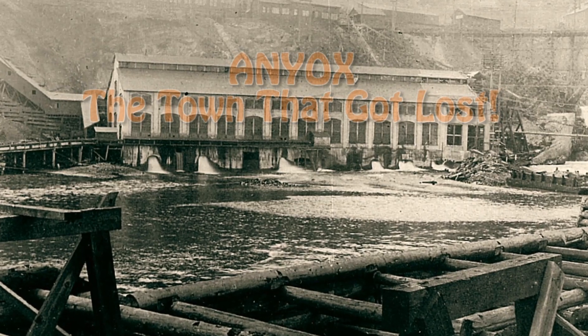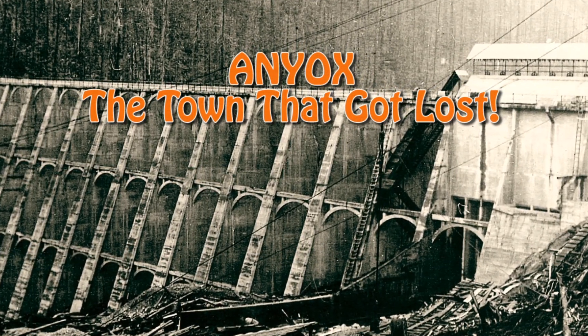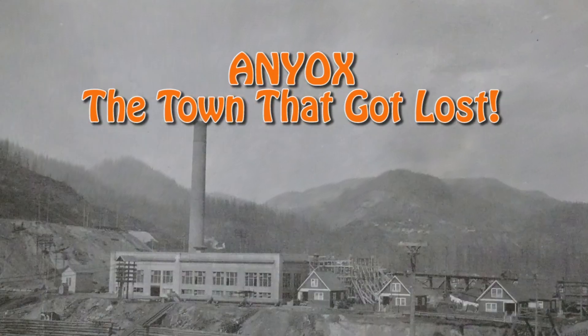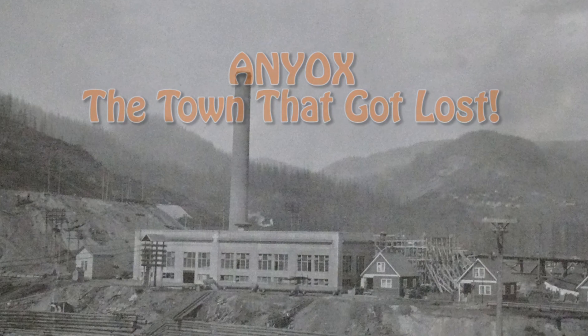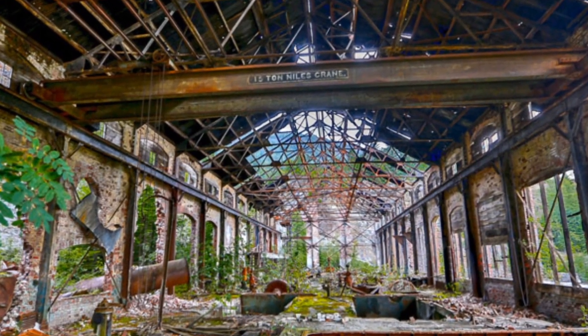Thank you for watching, and if you liked this episode, keep watching past episodes and future ones. If you're interested in visiting this remote ghost town, please contact me to see how you can be one of the few people each year to be taken back in time. Thank you.